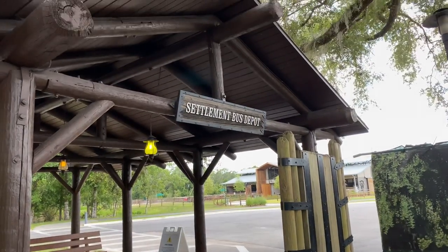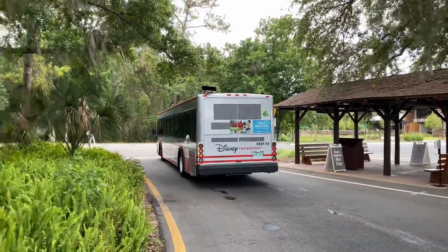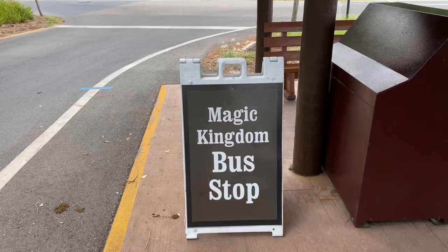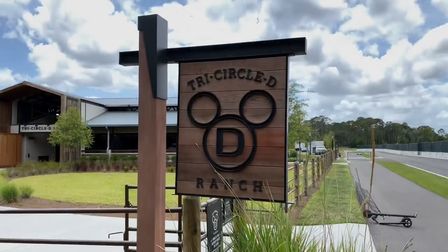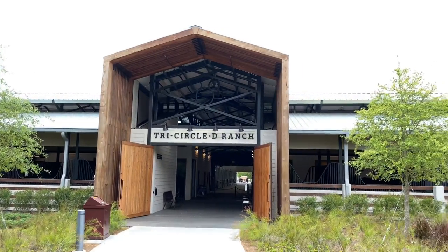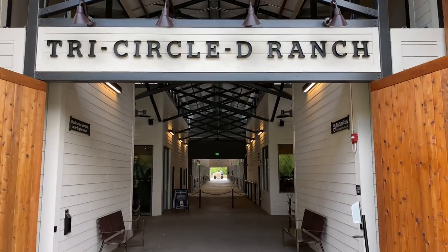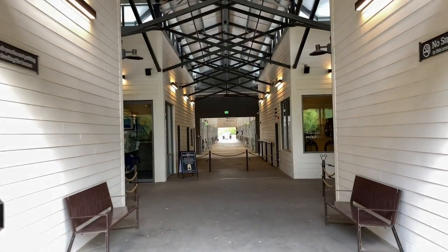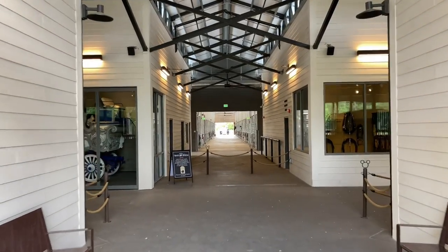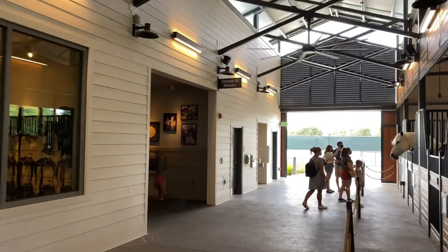Now that we've seen the Meadow, let's go over to the settlement and check out the Tri-Circle D Ranch. We've arrived at the settlement bus depot, which is where you can catch the bus to the Magic Kingdom. Here's the Tri-Circle D Ranch — let's head inside to the right to see some Disney and horses memorabilia.